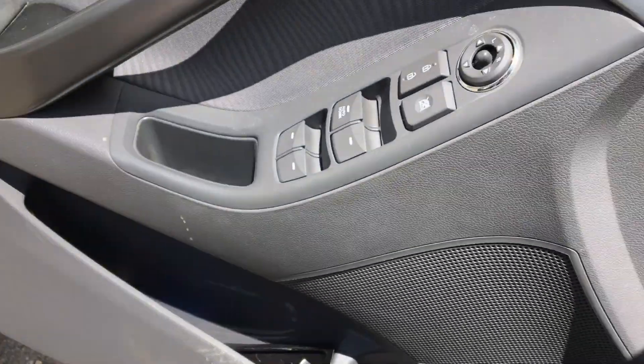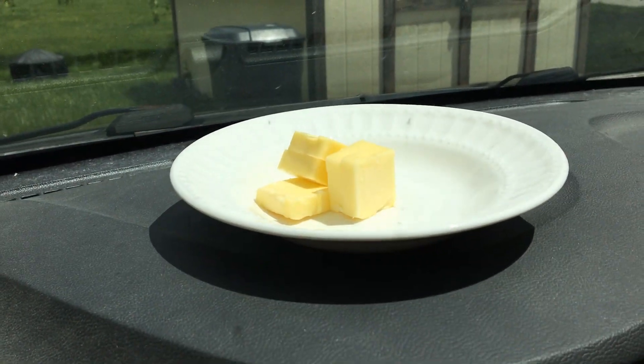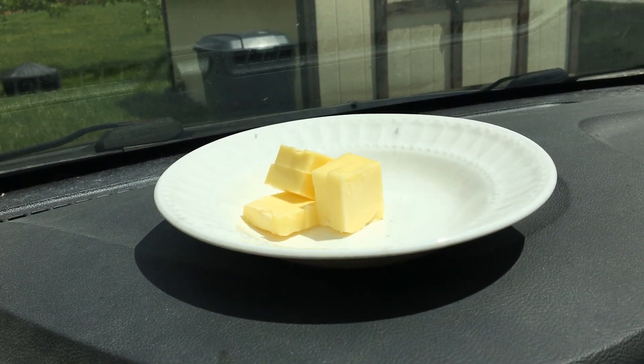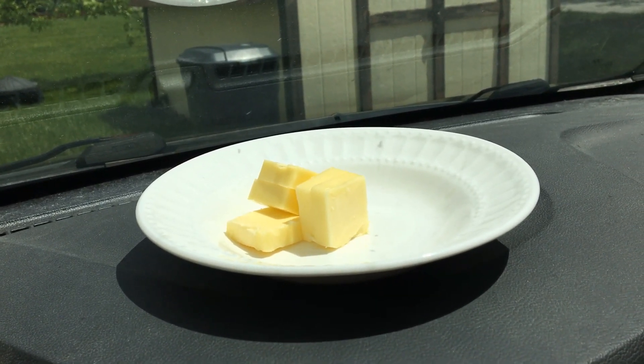However, I have in my car — I'm going to spin around here — I have a bowl of butter. And what I'm going to do is shut the car and see how hot it gets inside and if the butter will melt. So stay tuned.